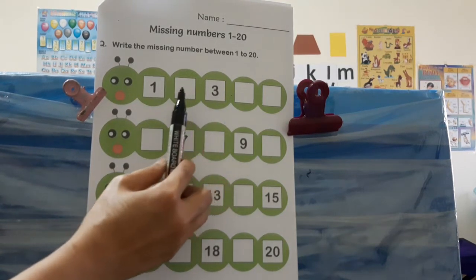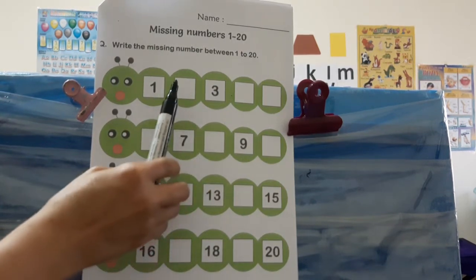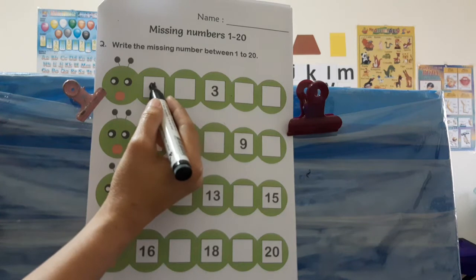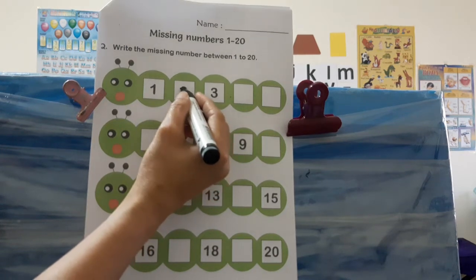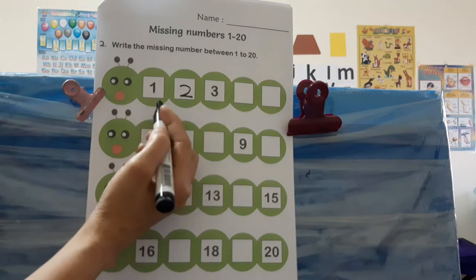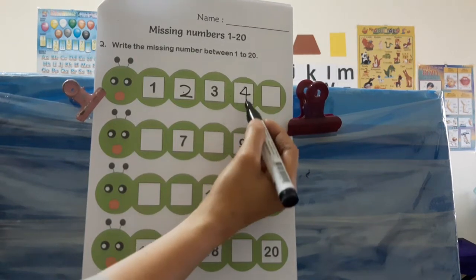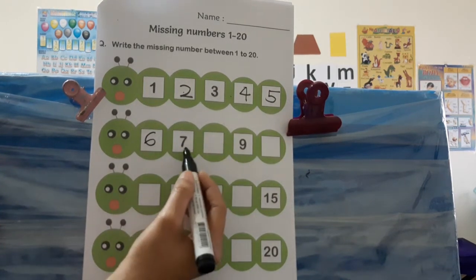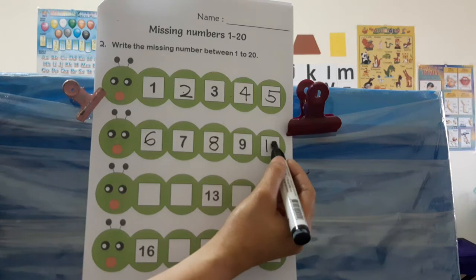Let us count. If there's a one, two — can you find number two? If there's no number two here, then we will write the two — we will fill up the missing numbers. So let's count: one, then what's the next? Two. We will write number two because it wasn't written. One, two, three, four — what's the next of four? Five, then six, seven, eight, nine, ten.